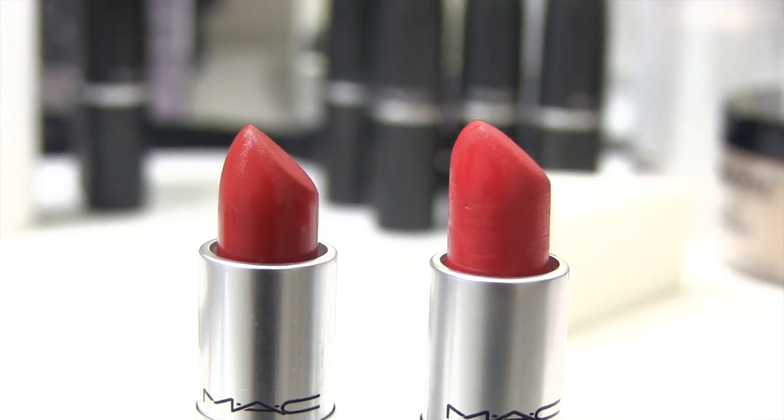I started off by wearing the first color, which is Stunner. It is described as a clean red. It's matte but it's creamier than most MAC lipsticks. Someone asked me to swatch it against Ruby Woo — this is Stunner on top and Ruby Woo on the bottom. If you're a lipstick freak, you'll probably want both. If not, they're close enough that you can get away with just one. Ruby Woo is definitely more matte — there's a sheen to Stunner and you can totally tell.